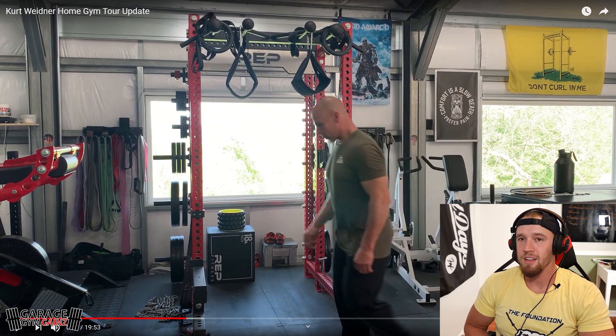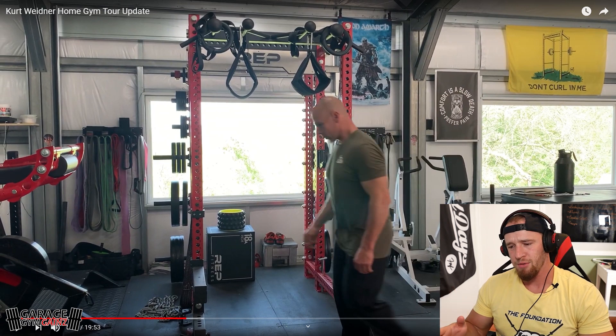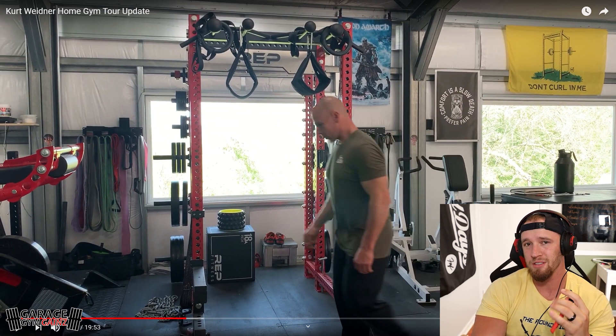I would not mind selling my Rogue RM4 and getting a REP PR5000 V2 - maybe black with red cross members or red uprights with black cross members. I don't know, there's just something about it - it's different, I really like it. There's some cool stuff that goes on it.